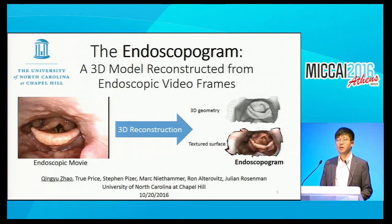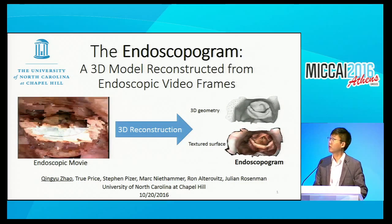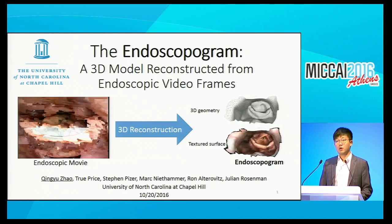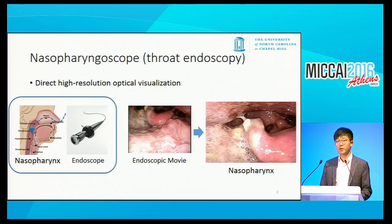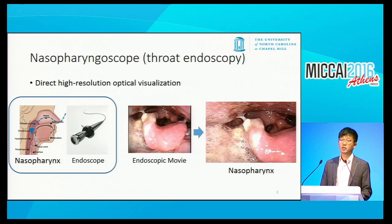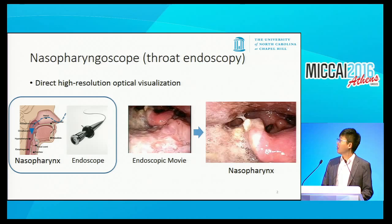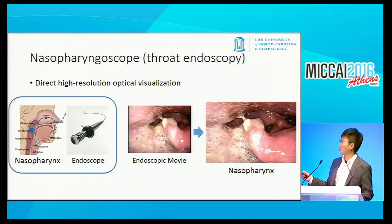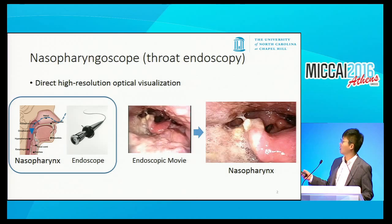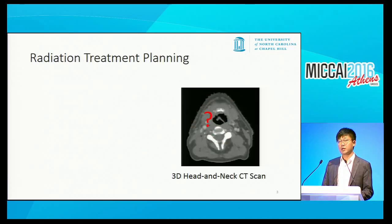Hello everyone, I'm Ching Yuzha from the University of North Carolina at Chapel Hill. Today I'm going to talk about a pipeline for reconstructing a 3D surface model, which we call an endoscopogram, from an endoscopic movie. Endoscopy is an in-body examination procedure that enables direct visualization of tissue texture, including tumor spread. Here is an endoscopic movie of the pharynx—you can see the epiglottis and the vocal cord, and also a tumor on the surface. We believe this endoscopic information about the tumor is really important for radiation treatment planning.